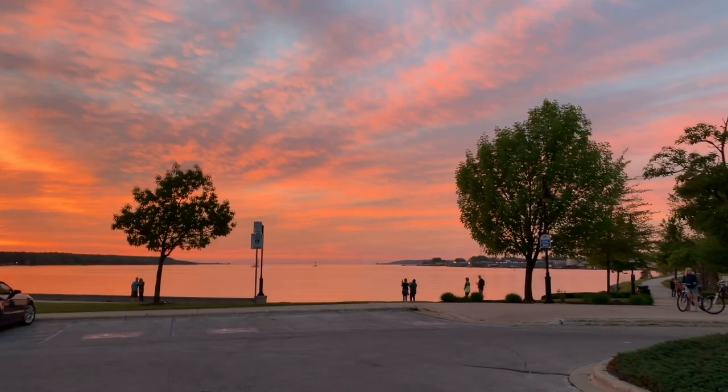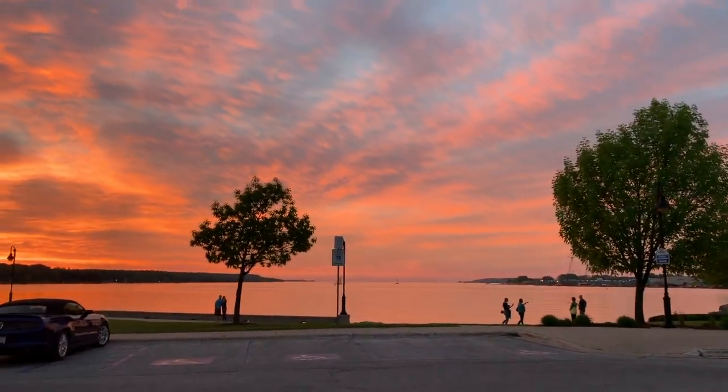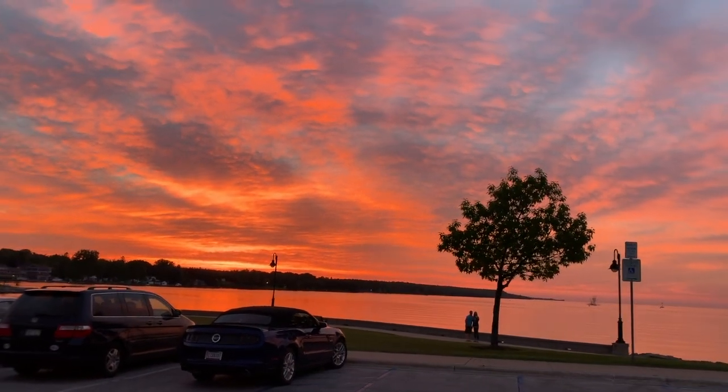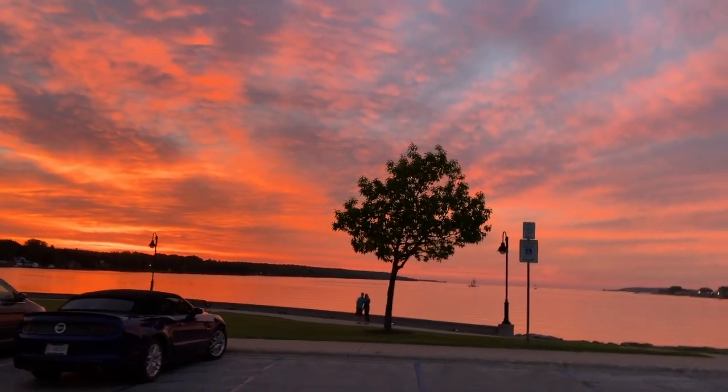Let's just do a parting shot because this sunset is absolutely beautiful. Look at that. Lovely. Unfortunately, another weekend has come and gone for boating on Clifford, but we'll be back again next weekend and hopefully find some more fun activities to do.